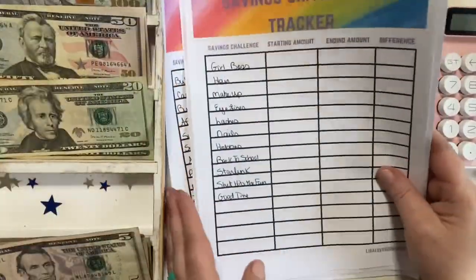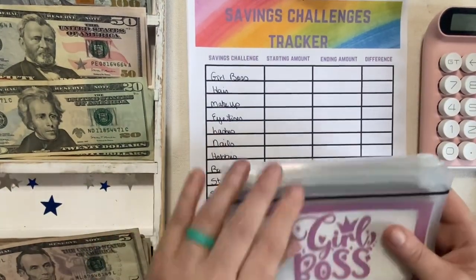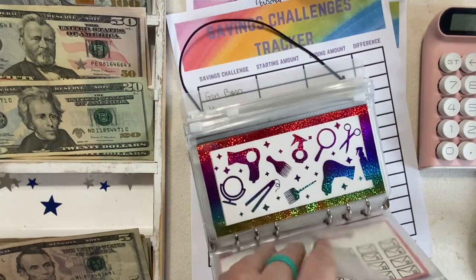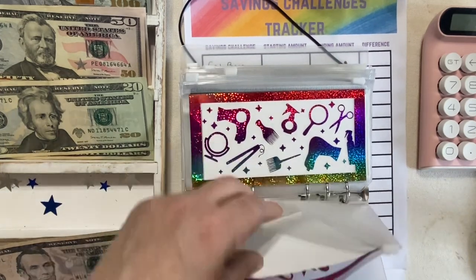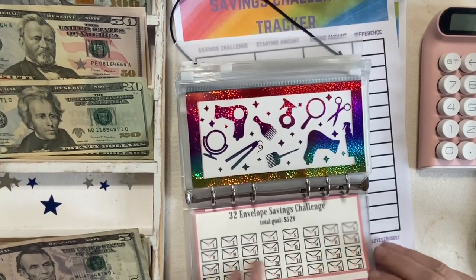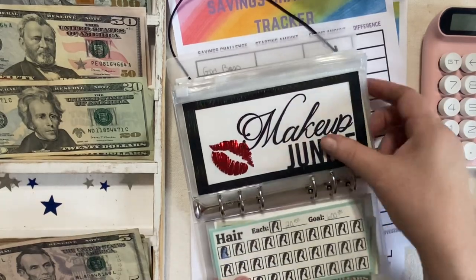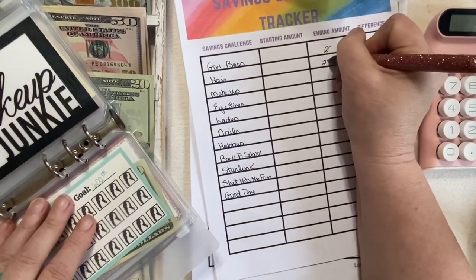Let's do our personal Girlboss binder. I pulled out money for clothes and stuff — what I had in there I used, so nothing's marked off here. We didn't get to save anything in June. Hair has $20, so we saved nothing new there. Makeup — I did spend some on makeup, so we have $4 left.